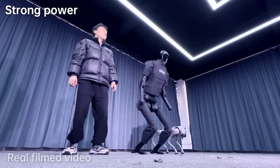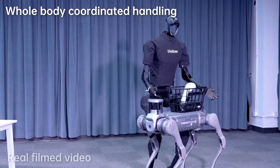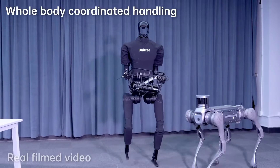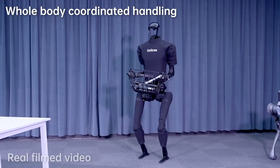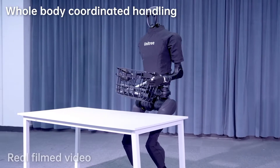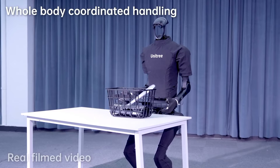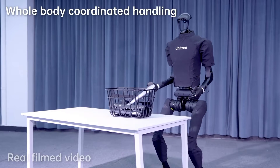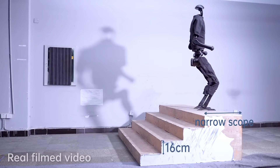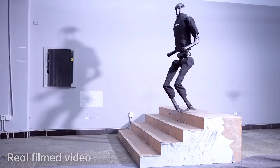As with any robot, there is always a risk that the H1 could malfunction or cause injury, so it is important to use it safely and follow all of the manufacturer's instructions. The H1 is not yet widely available and can only be purchased from a limited number of retailers, making it difficult to purchase or lease. It is also a relatively noisy robot when moving, which can make it difficult to use in stealthy or quiet environments.